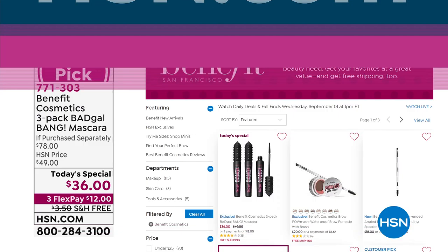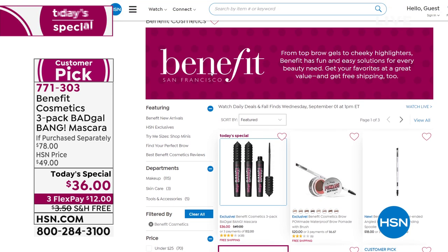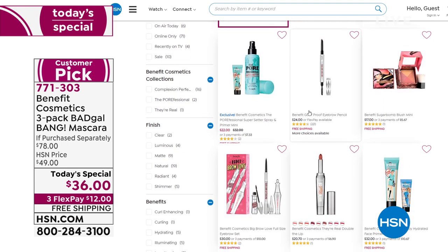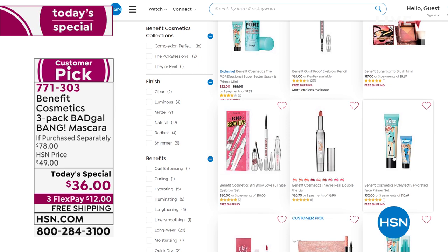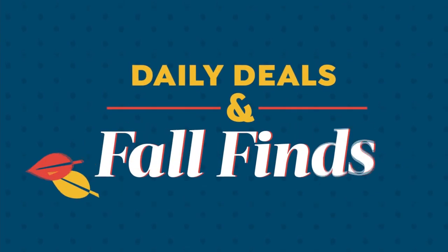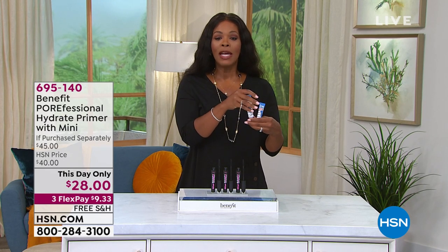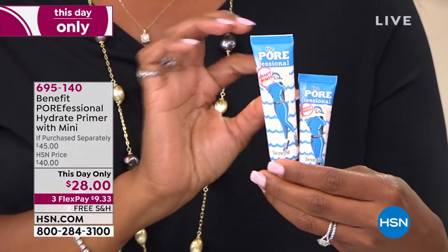While you're on HSN.com, the today's special is right there on the homepage. If you type in 'Benefit,' you'll see our entire assortment — whether it's for your eyelashes, eyebrows, or getting your glow on. And if you've got pores you don't want to see and want to smooth things out before putting on makeup, Benefit has the Porefessional.